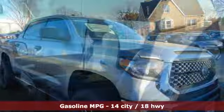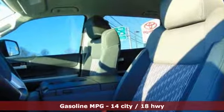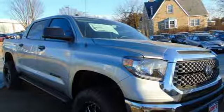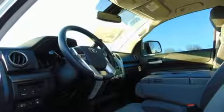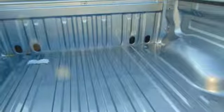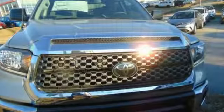V8 engine, electronic shift on the fly, automatic transmission, trailer hitch receiver, streaming audio, wireless phone connectivity, manual tilting steering column, front tow hooks, gas pressurized shocks, auto dimming rear view mirror, and power heated mirrors.